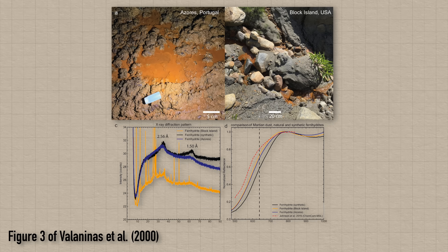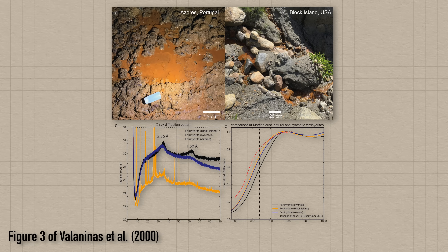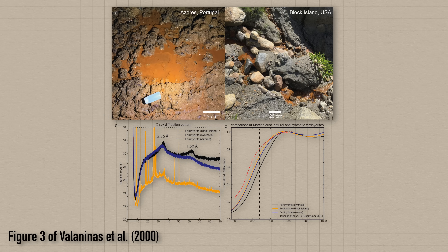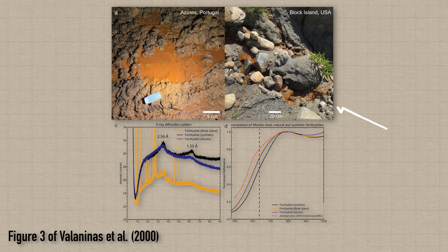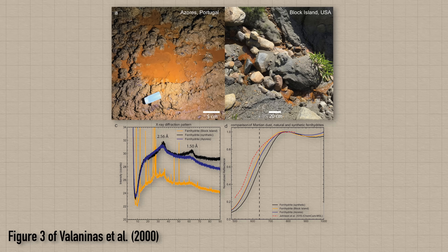Unlike hematite, which forms in very warm, dry conditions, ferrihydrite needs cool, running water to form — and we see this on Earth as well. The two examples Valentinas and collaborators give are a lava cave floor in the Azores in Portugal, where iron-rich water dripping from the ceiling deposited reddish ferrihydrite on the ground, and a stream in Block Island in the USA, where that reddish mineral forms where water is running through but not on the drier rocks around it.